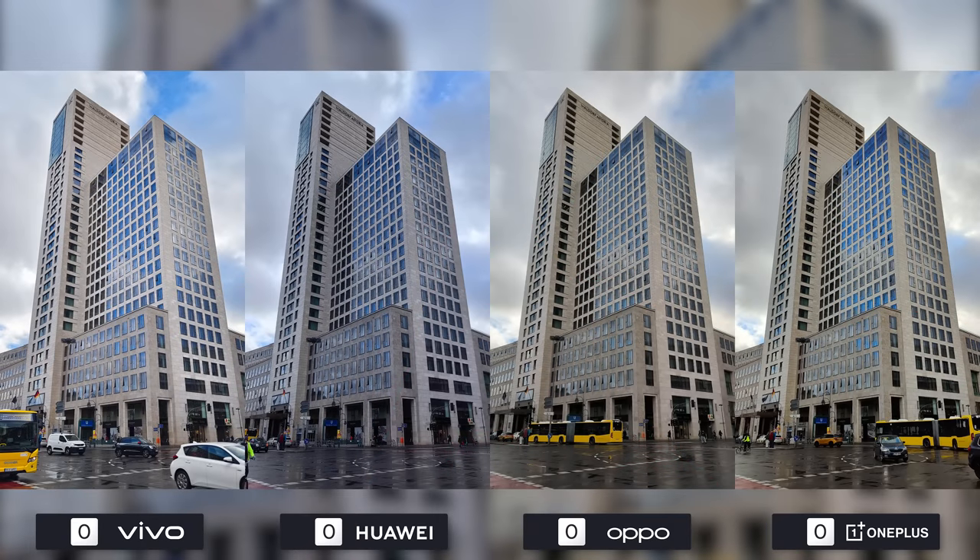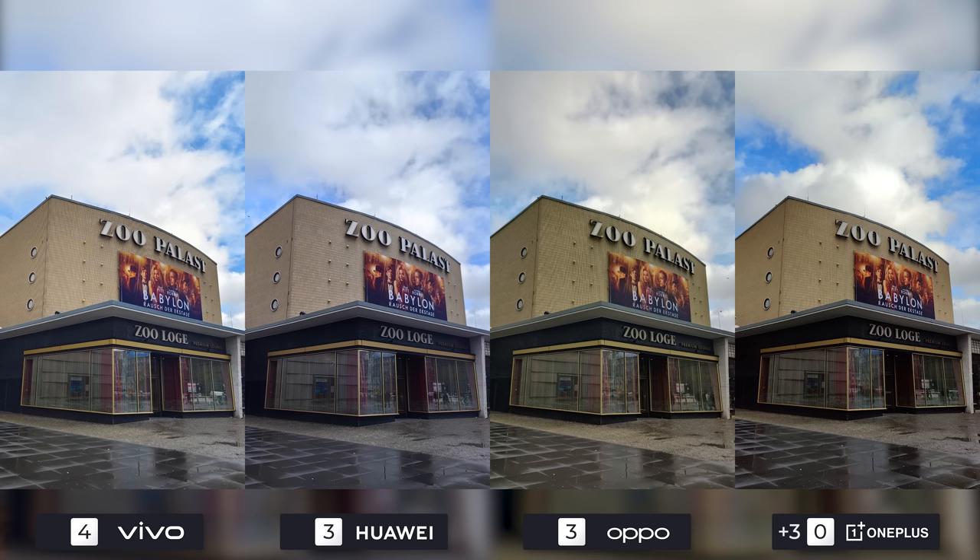The first photo is all about white balance. Vivo gets full marks here while the others share second place due to them having either a cooler blue or a warmer yellow outlook. In the second one, I think that both Vivo and Huawei have done a good job. OnePlus had a nice photo at the beginning but the dark parts were too dark, leading to loss of details, so they'll be tied with Oppo as Oppo's image is once again warmer than needed.